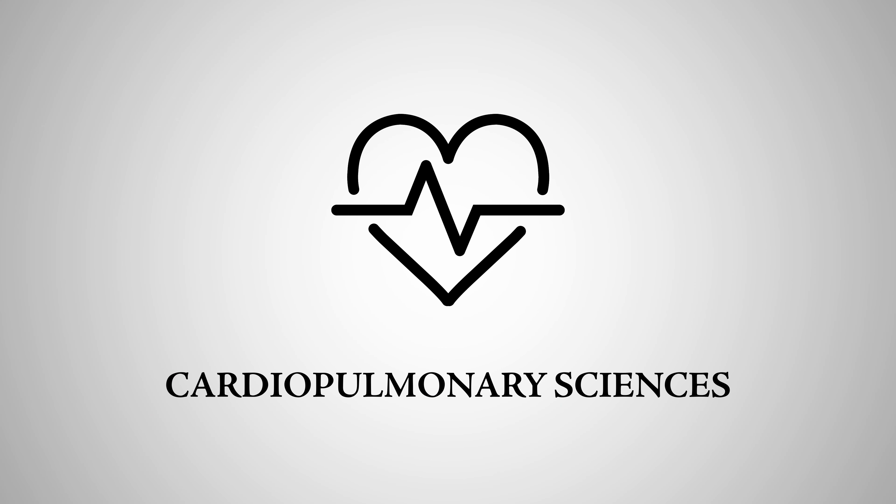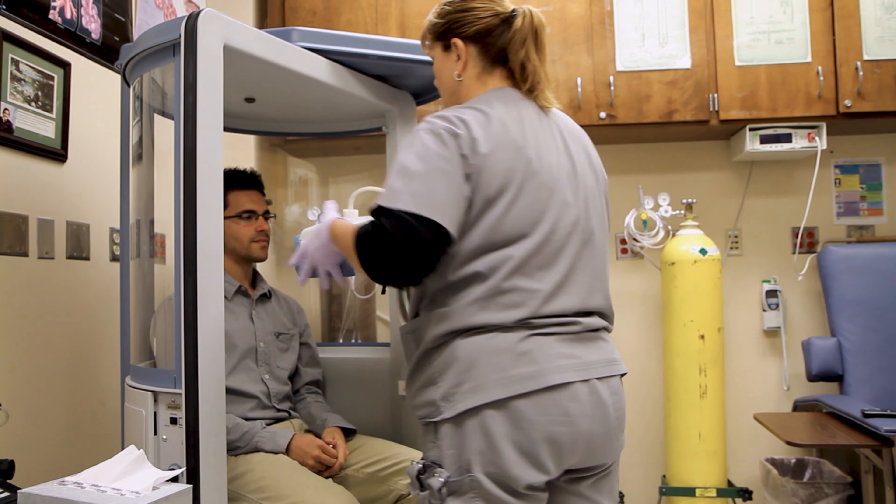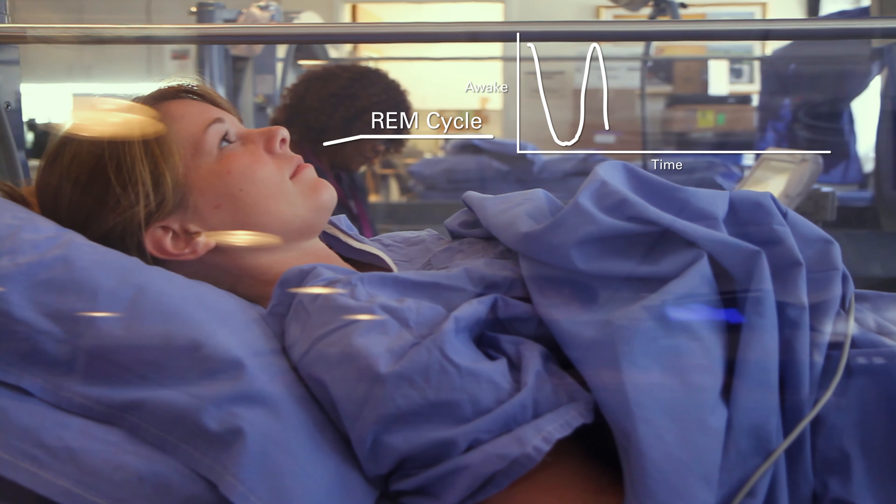Or you can combine your love for technology and people. Respiratory therapists implement specialized equipment to keep your airways open and healthy, while polysomnographers run sleep tests to help physicians keep you sleeping soundly.